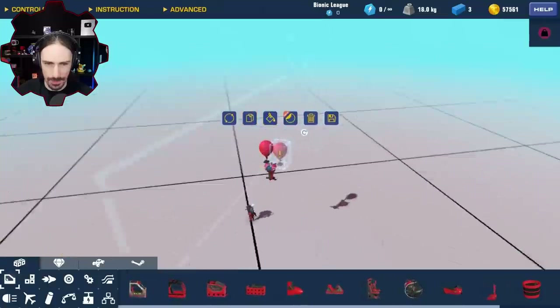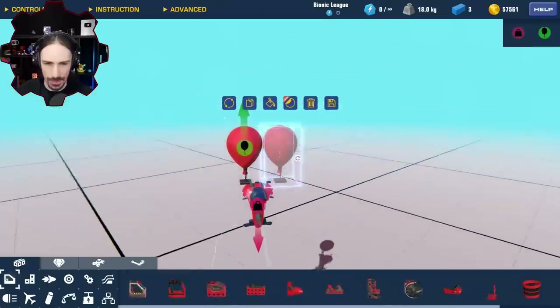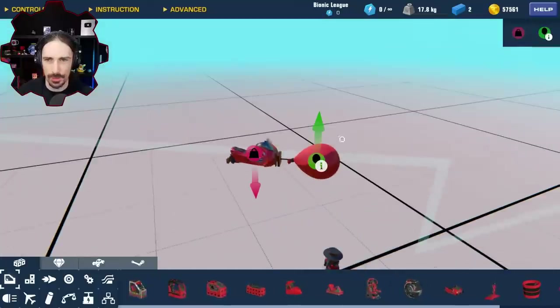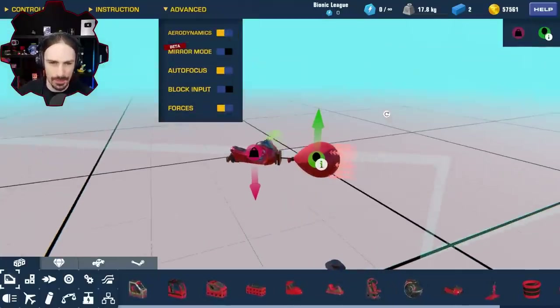I actually can't even add two of these next to each other. What am I supposed to do? How am I supposed to build this? Let's do a quick aerodynamics test here of this vehicle.